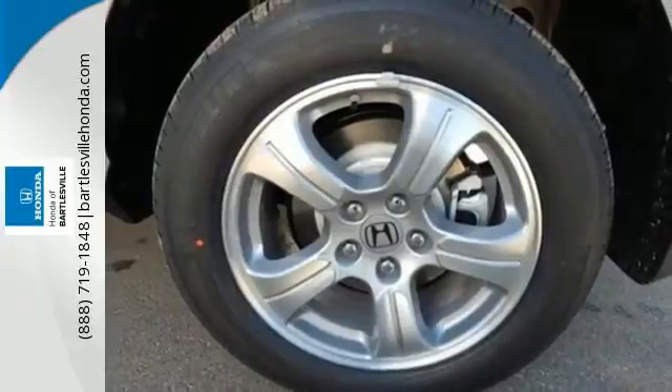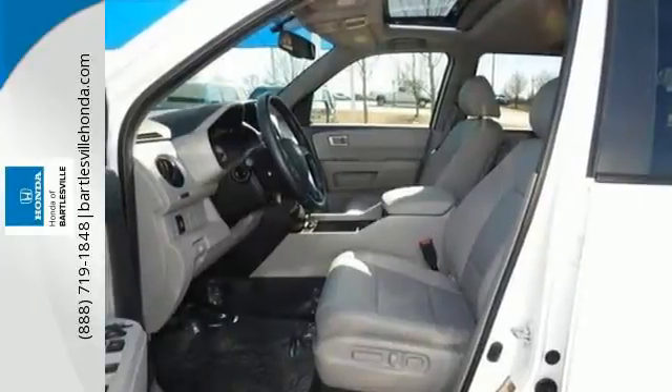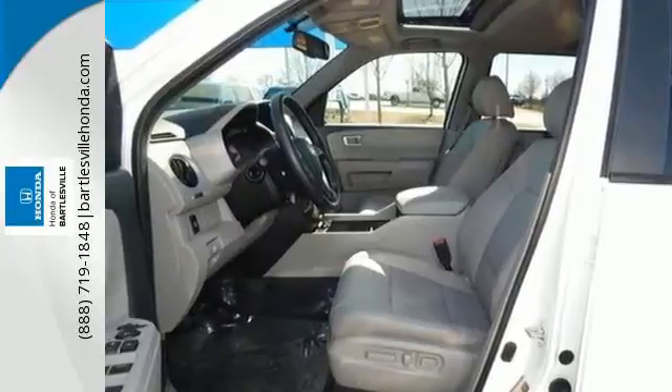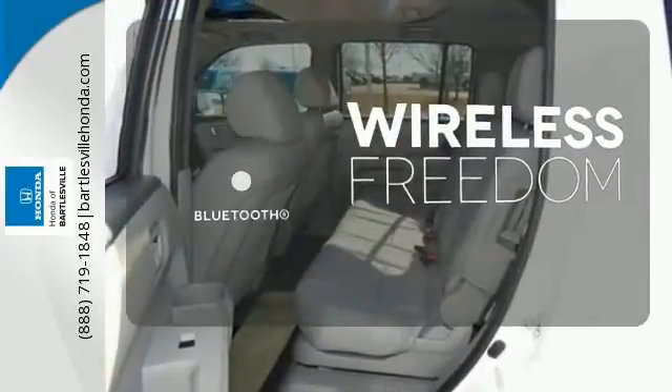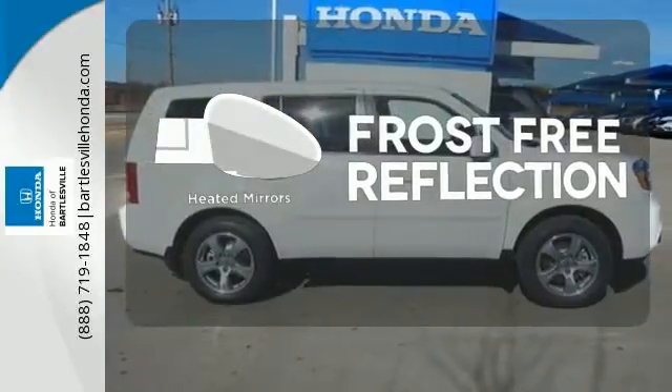You'll also appreciate the addition of multi-zone climate control, a backup camera, and 8-inch multi-information display. You don't have to put your life on hold when you have Bluetooth. Say goodbye to the frost and never leave your car with the heated mirrors.